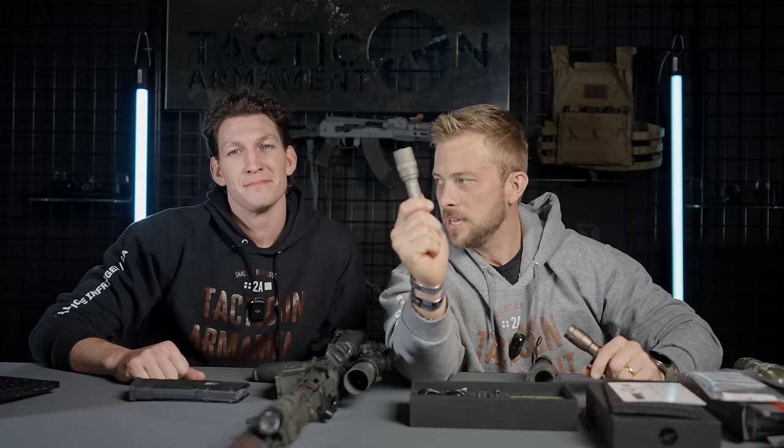How is this rifle light $500 more than this rifle light? I can't tell the difference because it's a rifle light.